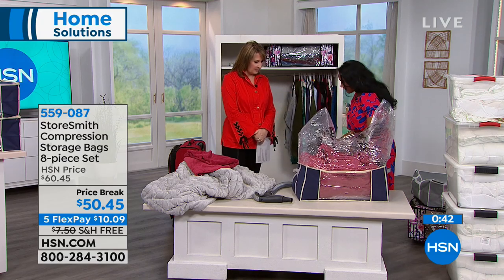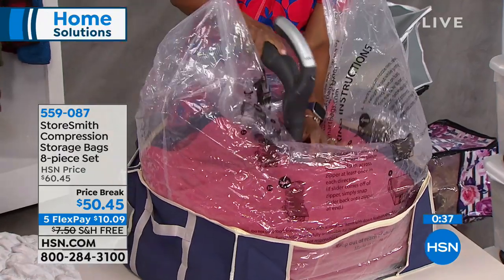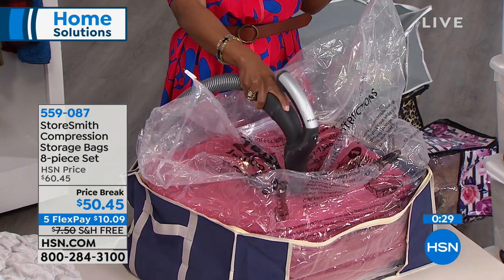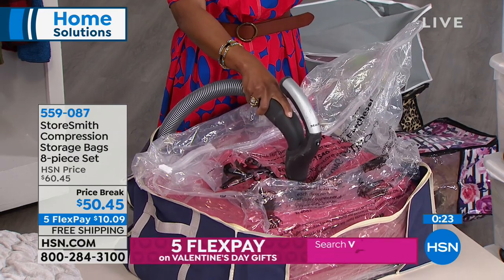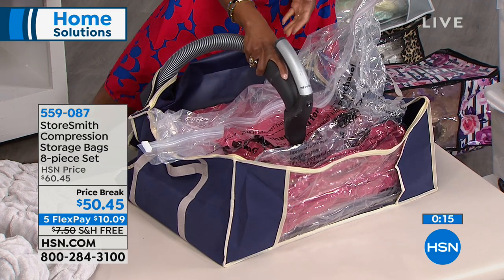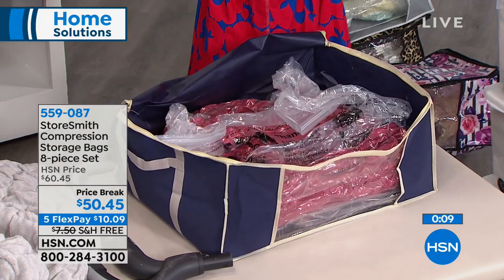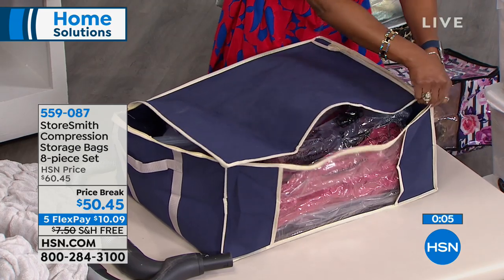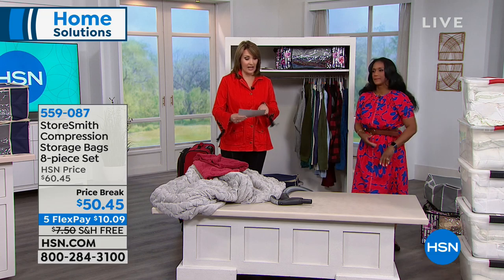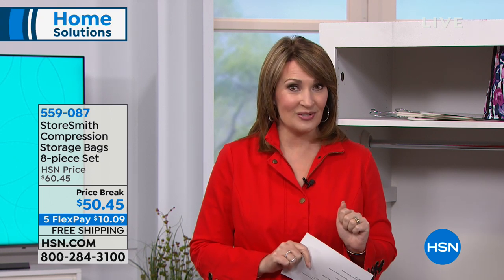We have to wrap this up. If you're on the line ordering, remember it's $10 off the HSN price today — $50.45. You're picking navy, gray, floral stripe, or leopard. We'll keep taking your calls. You get four of those huge jumbo bags and four of these really fun, very practical little totes with little labels, so you get everything you need. Keep ordering — we have a lot more home solutions still coming up for all of you, so stick around.